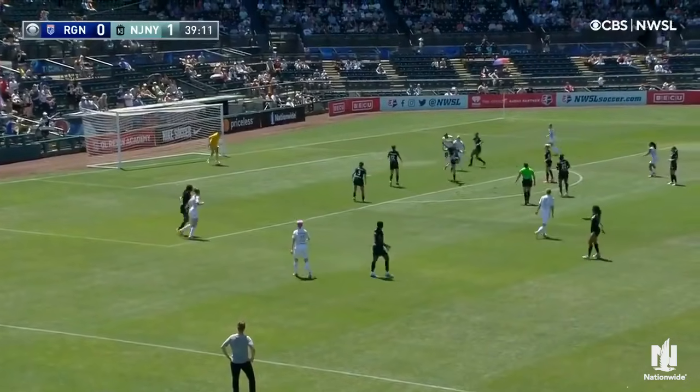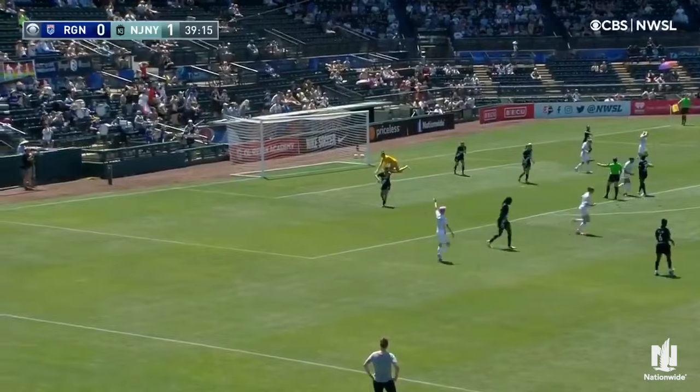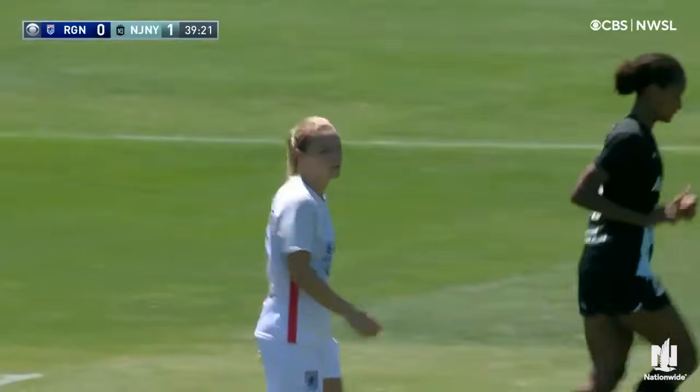Rapinoe playing it back in. Chance here, and that one just left. Great opportunity for O.L. Reign, and once again sending it just wide of the frame.